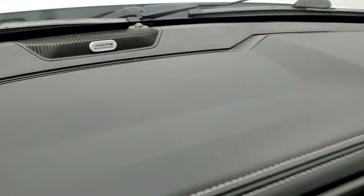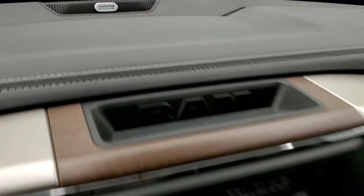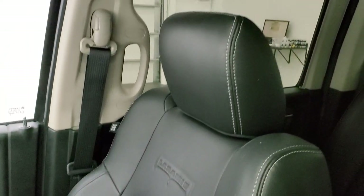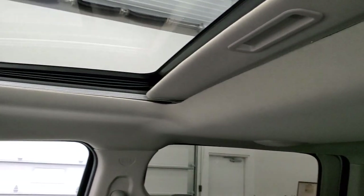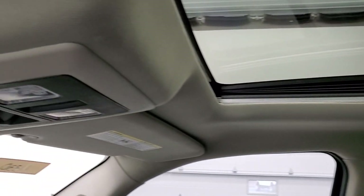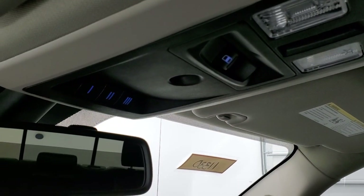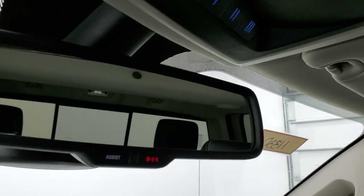This one does have the Alpine premium sound system on it. Passenger side floor mat and seat are in excellent condition. Smells very clean inside this truck — I don't think it's ever been smoked in. The headliner is in nice shape. It does come with the power sunroof, map lights, power slide rear window, and HomeLink buttons for your garage door, security systems, and lighting systems.